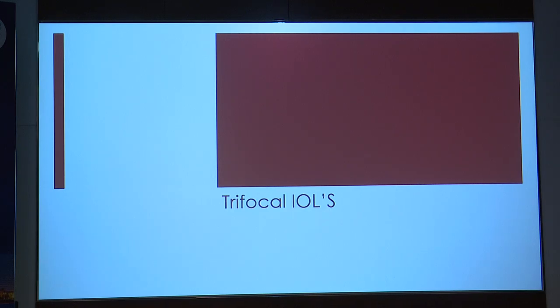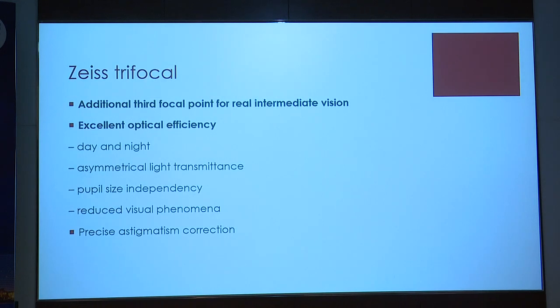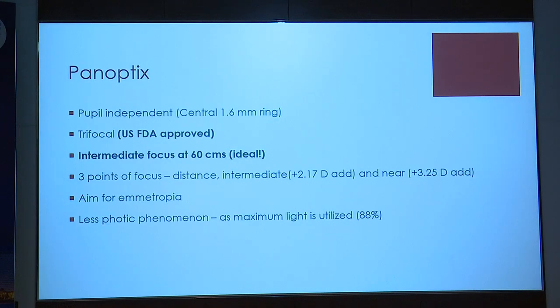Our choice of lenses tends toward those where we get the best results. For a multifocal or trifocal, you could have the Zeiss trifocal, which claims excellent optical efficiency and precision astigmatic control, or the PanOptix, the only US FDA-approved lens claiming to be the only lens giving intermediate focus at 60 cm. My personal choice tends to be the Zeiss trifocal — working out biometry with the company, discussing with them, as they have more experience with many users — to hit my 6/6 and N6 target. It's not about being a great surgeon alone, but working up patients well to get the right result.